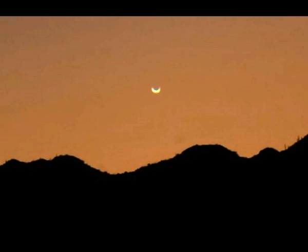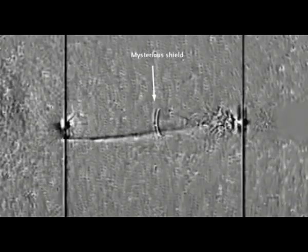But what is the shield doing in space? Is it keeping people from seeing Nibiru? And in passing, why does Venus seem to be getting closer and we can see its phases without telescopes?